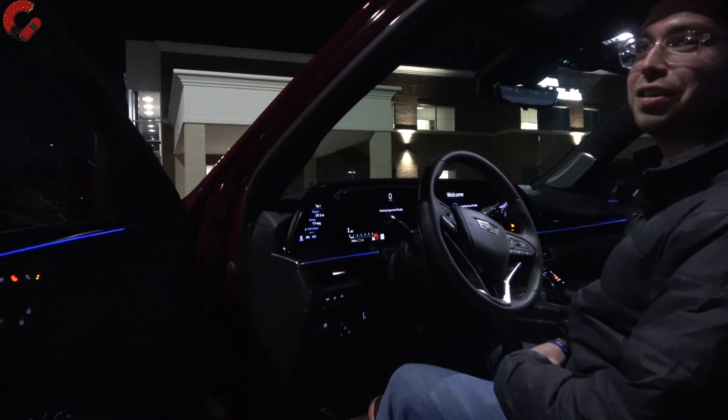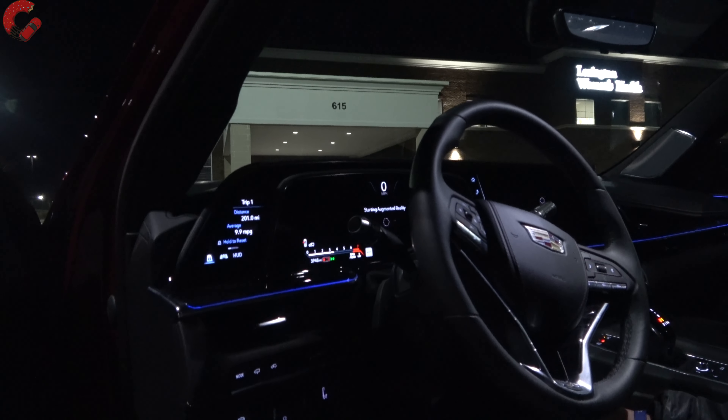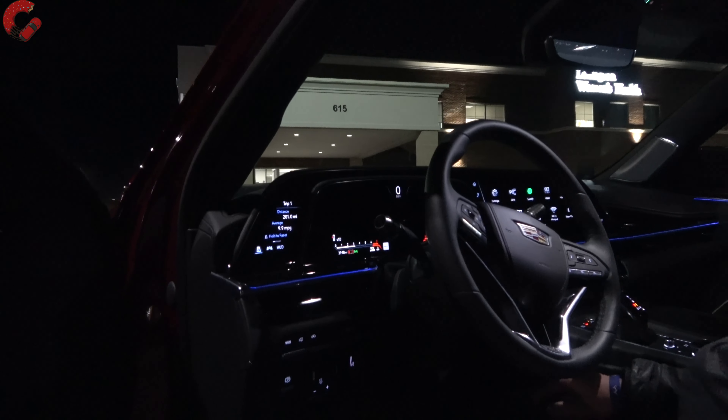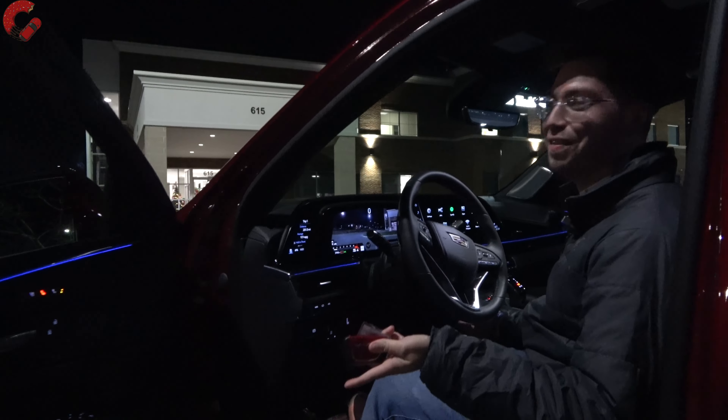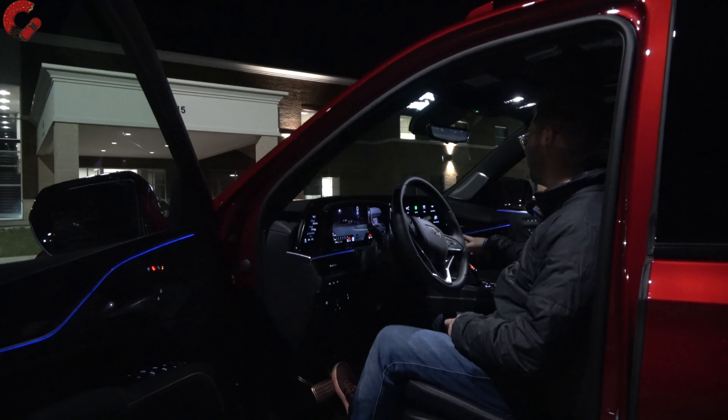Never gets old, even at night time. You didn't think I could do a review without revving it at least once — but let's go ahead and check out the exterior.